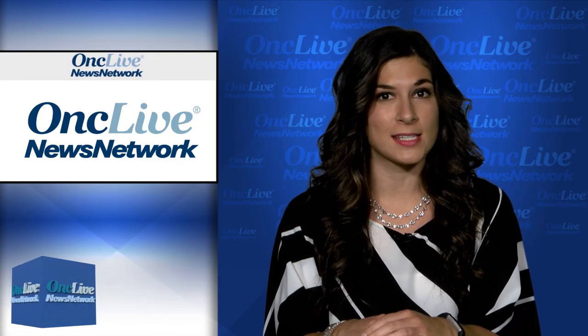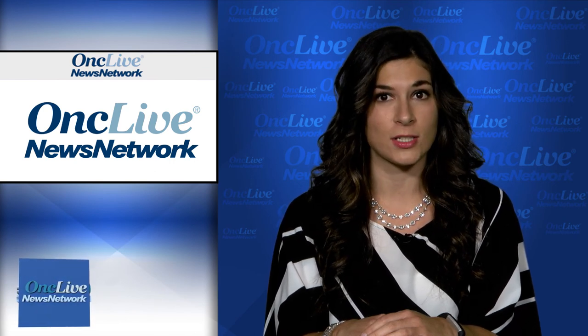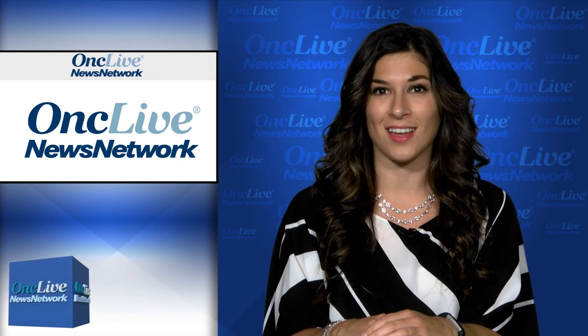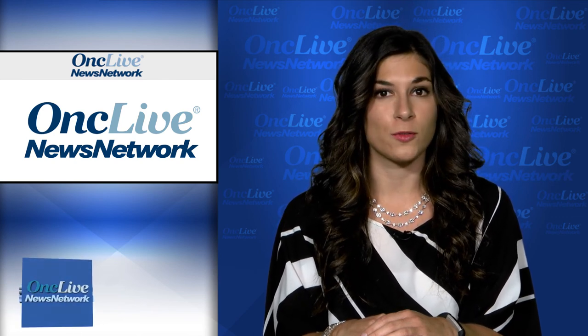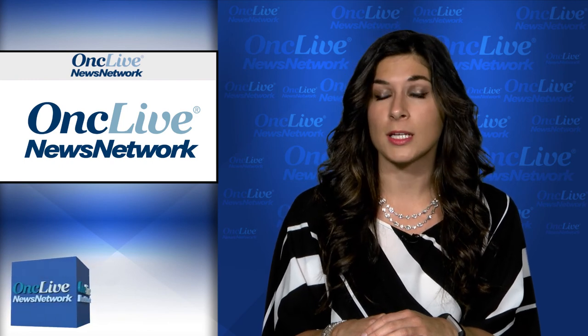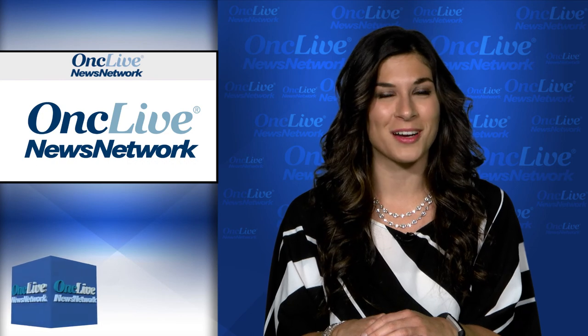Today: a priority review designation in non-small cell lung cancer, a fast-track designation in acute myeloid leukemia, a breakthrough therapy designation in lung cancer, FDA approvals sought in prostate cancer and ovarian cancer, and a complete response letter issued for a biosimilar. Welcome to Enclave News Network. I'm Gina Columbus.